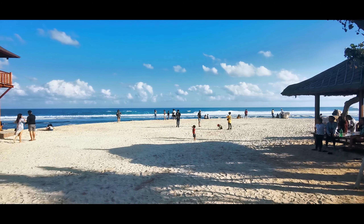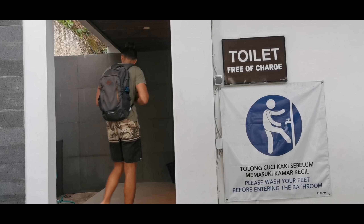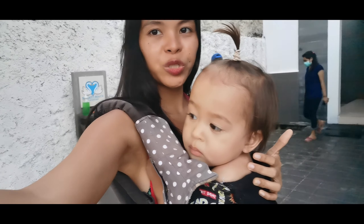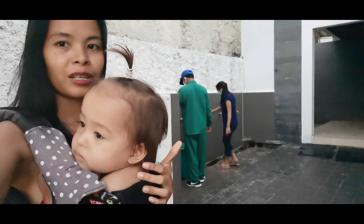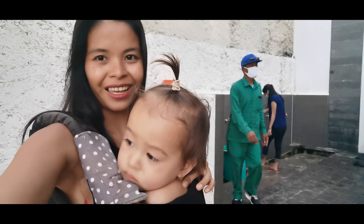What I also like about this beach is that they have toilets where you can change your clothes and take a shower. They also have a washroom and a place where you can wash your feet. Very nice.